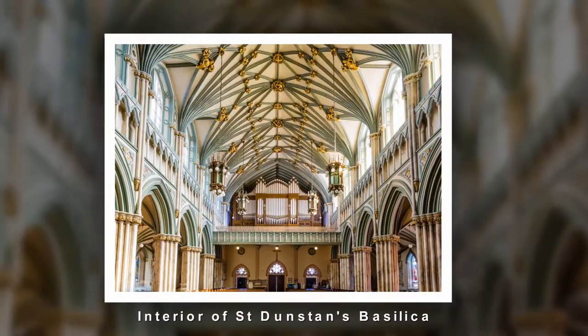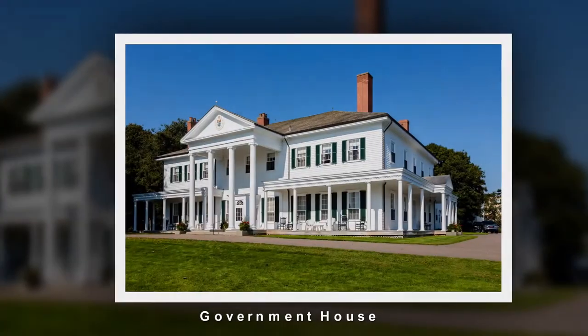I do seem to keep being distracted on my way to the lighthouse. This time I'm at Government House, which is a lovely whitewashed building on the waterside. I'm just going to grab a few frames on this before carrying on on my journey.